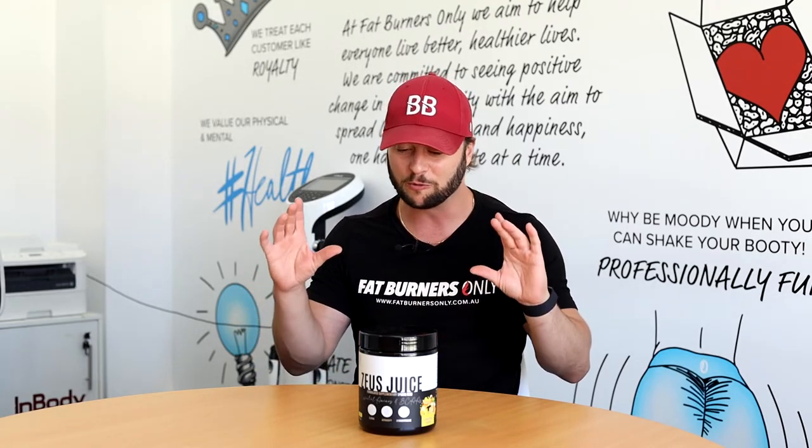An amazing, all-natural BCAA and EAA product with great absorption and filling the entire amino spectrum. Highly recommend. If you're doing an intra-workout, try out Zeus Juice — you won't be disappointed. Cheers, Burners.